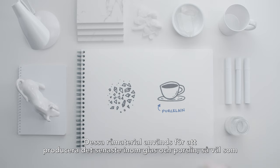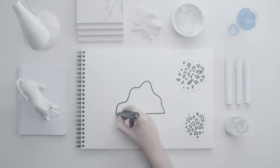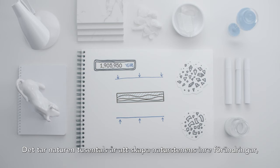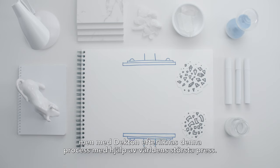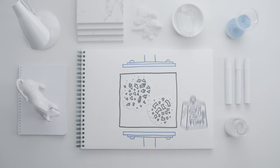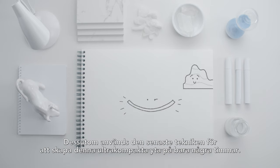These materials are used to produce the very latest in glass and porcelain, as well as the highest quality quartz work surfaces. While nature takes thousands of years to make the metamorphic changes in natural stone, Decton emulates this natural process with the largest press in the world. The latest technology is used to create an ultra-compact surface in hours.